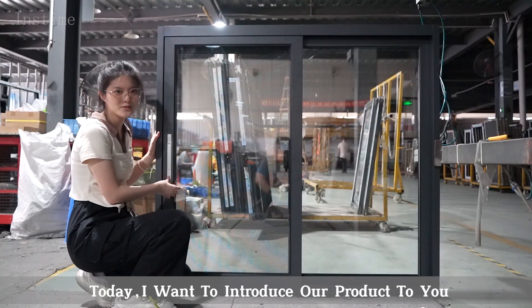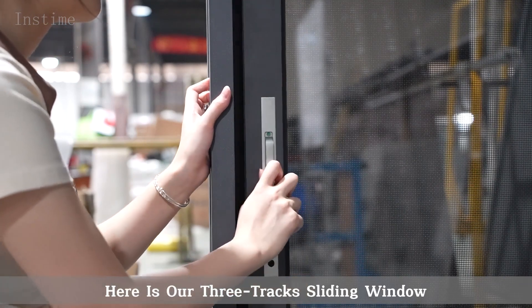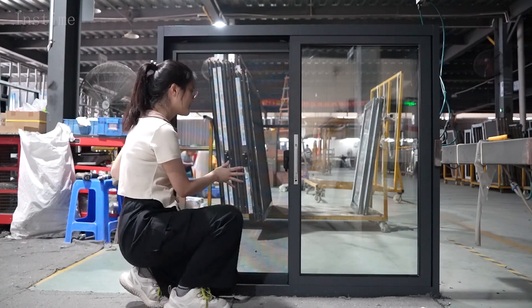Hi guys, I'm Julie here. Today I want to introduce our products to you. As you can see, here is our three-track sliding windows. They are all made of German imported spare parts, which are durable.